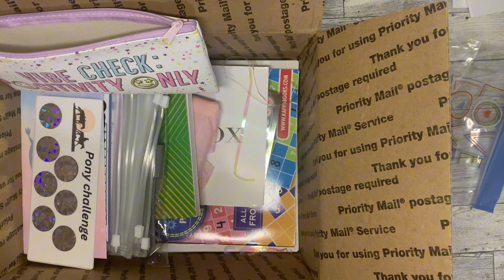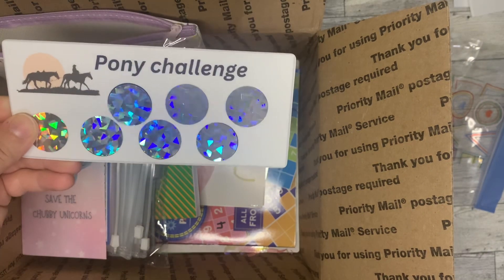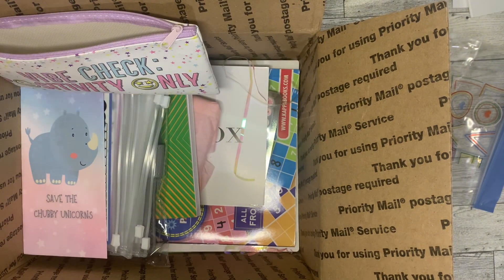Super excited to use those. I will be using those in my savings challenge book.